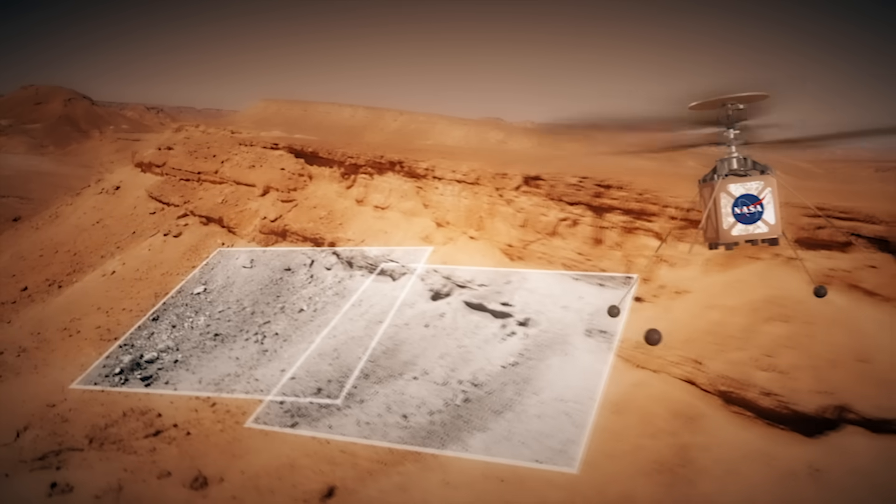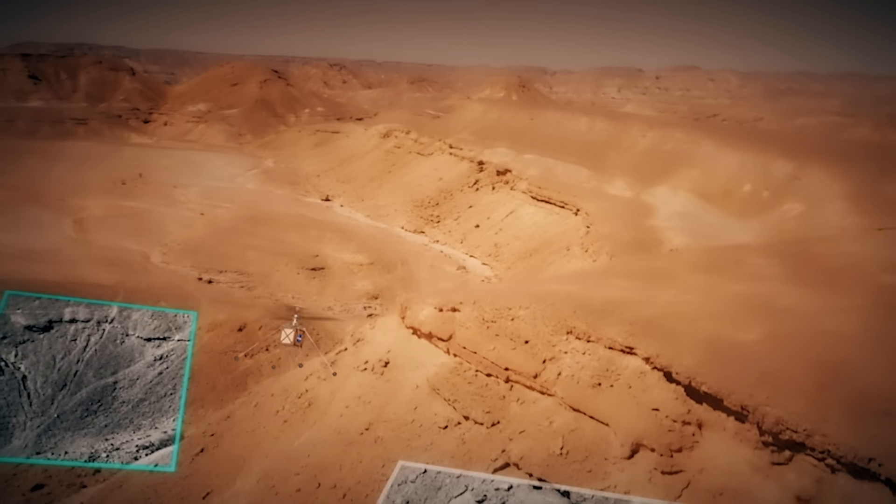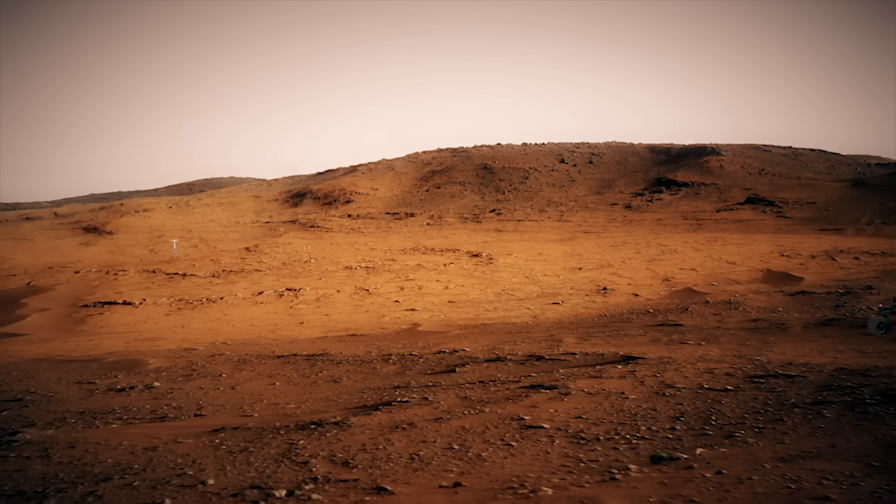Flying on other planets will provide a new dimension in space exploration. An aircraft is faster and capable of covering more ground than a rover, and it can provide higher resolution imagery than an orbiting spacecraft. So maybe one day aircraft will be the companions of future rovers, or even astronauts, exploring other worlds.